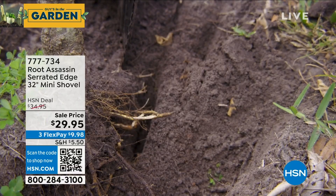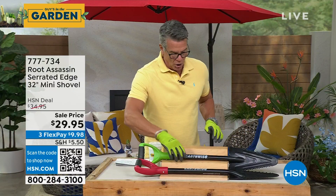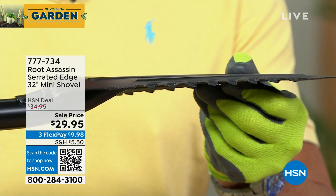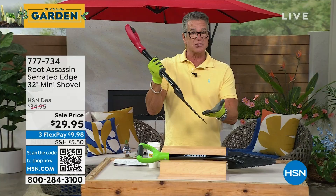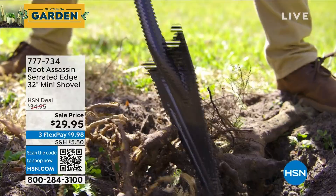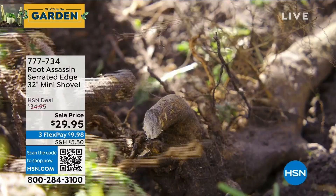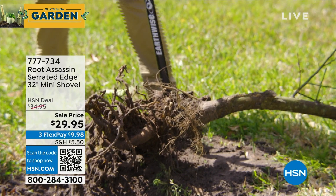It cuts with its serrated teeth right through the most difficult roots. I had an agave-type plant in my side yard I needed to remove — I could not get it out with a regular shovel. I took this out and sawed through all the little roots. See these teeth right here? They're exactly like the teeth on a saw — serrated and jagged. When you get into the ground and hit a root, you just work it up and down. This thing will cut through anything. We've actually cut two-by-fours with it.